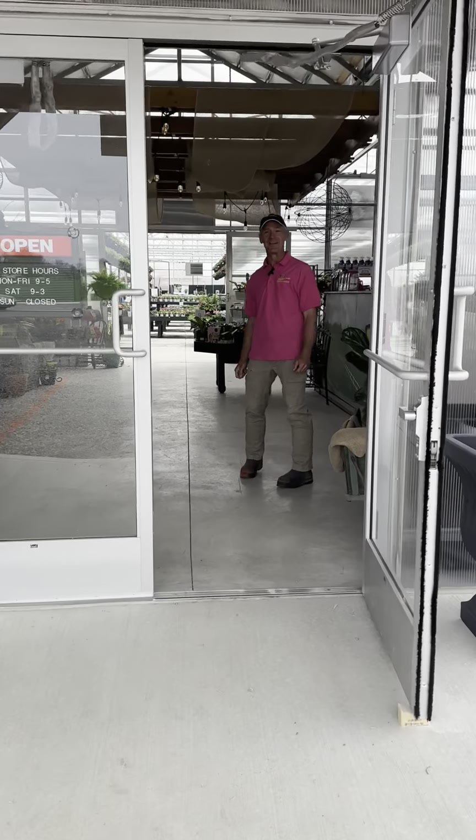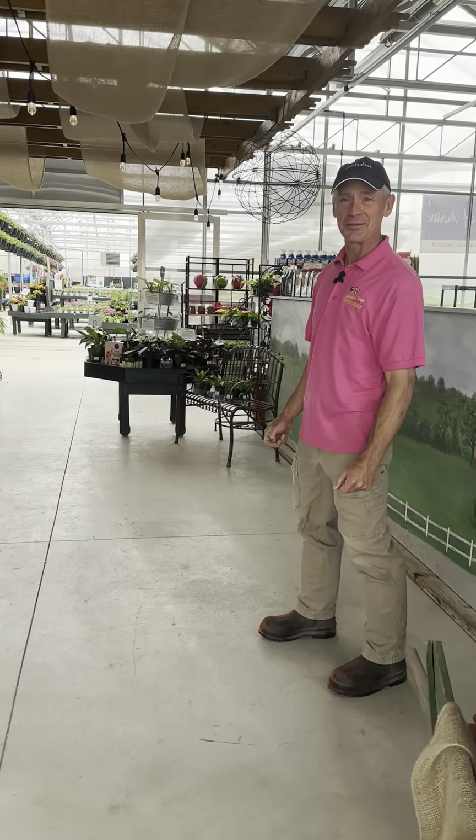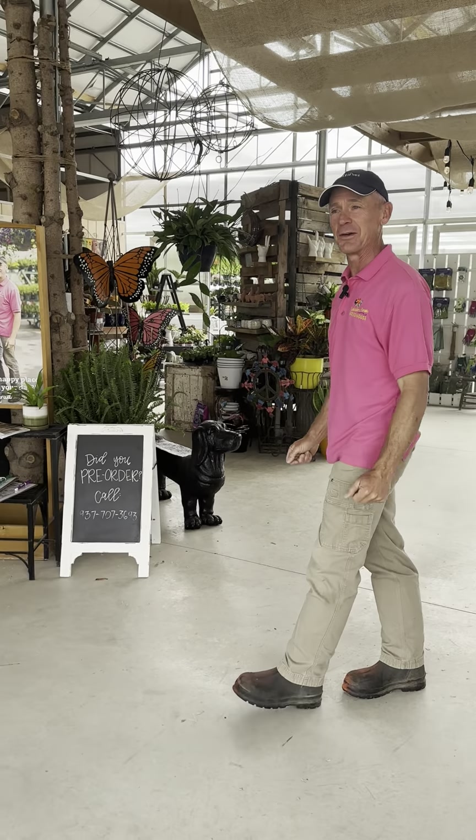Hello, welcome to our new garden center. We've been looking forward to opening this place since last fall when we started, and finally we're here. So if you've never been here before, we want to take you on a quick tour.